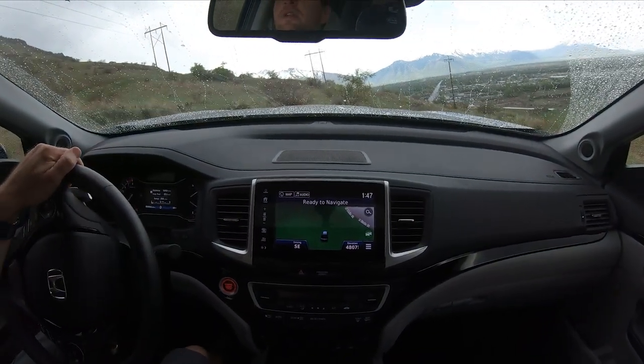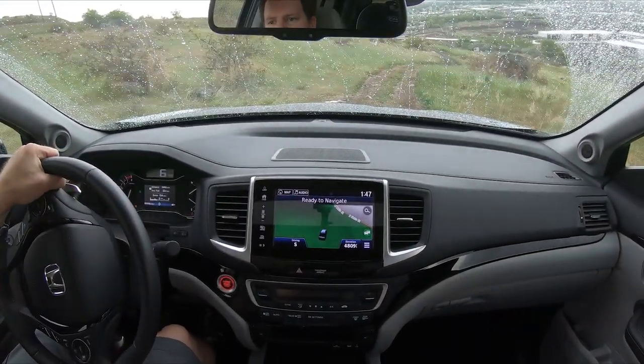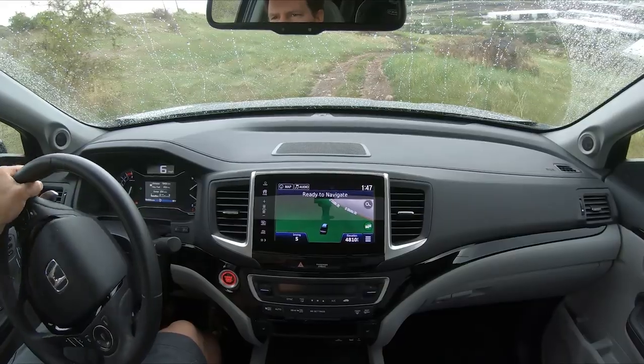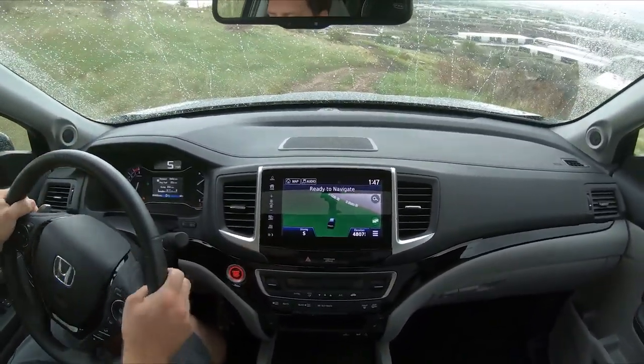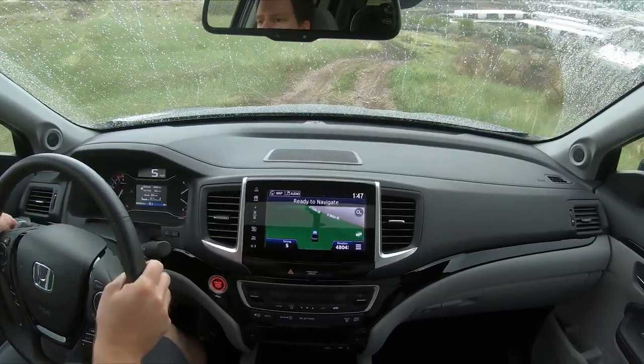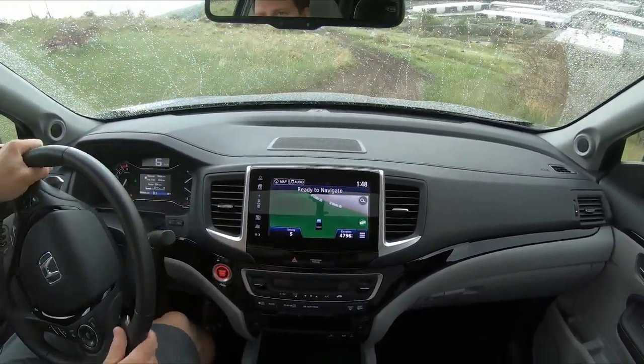The 9-speed transmission is definitely a big improvement over the previous generation. I believe my family car has a 5-speed — it's a Honda Pilot, the 2012 — but a 5-speed, and it did struggle a little bit more up here doing the really steep stuff.